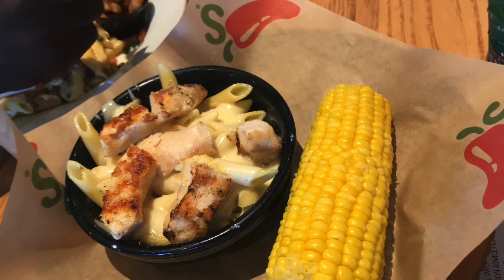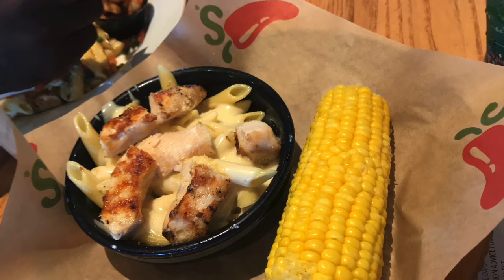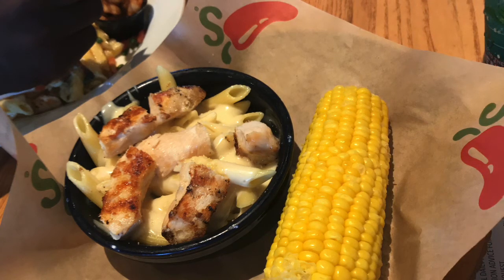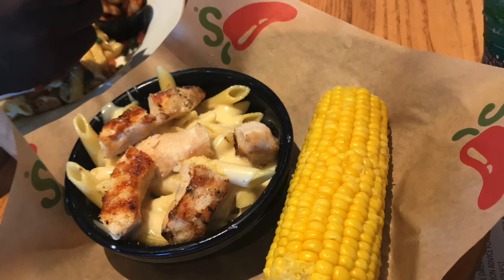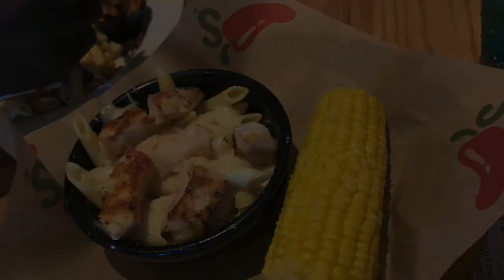That is going to be it for this video, guys. I really hope you guys enjoyed shopping with me and seeing what they had at Chili's. I would love to know in the comments below — are you a Chili's person? Do you go to Chili's, and what do you get on the menu? Because my husband said he wants to start adding this to our rotation — he really liked my food and wants to try the fajitas the next time we go back. Thanks so much for watching. I'll see you next time.